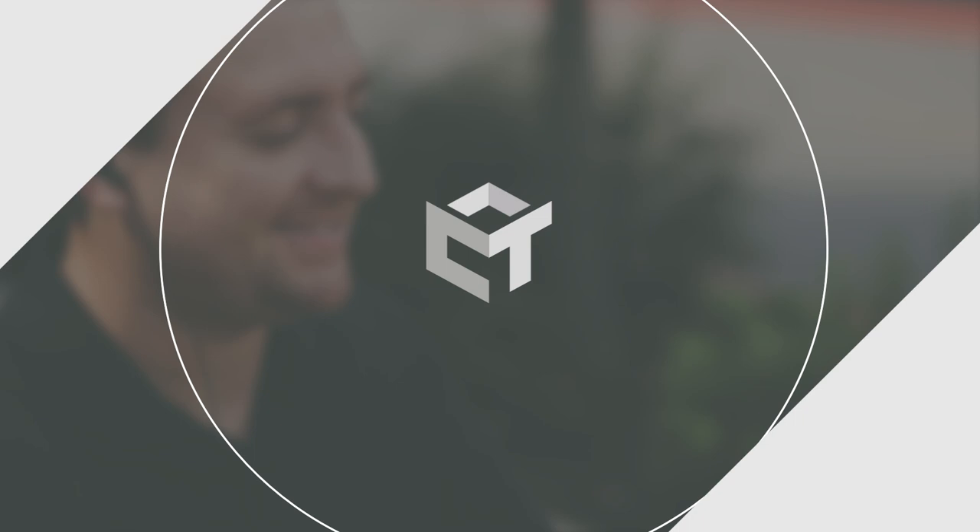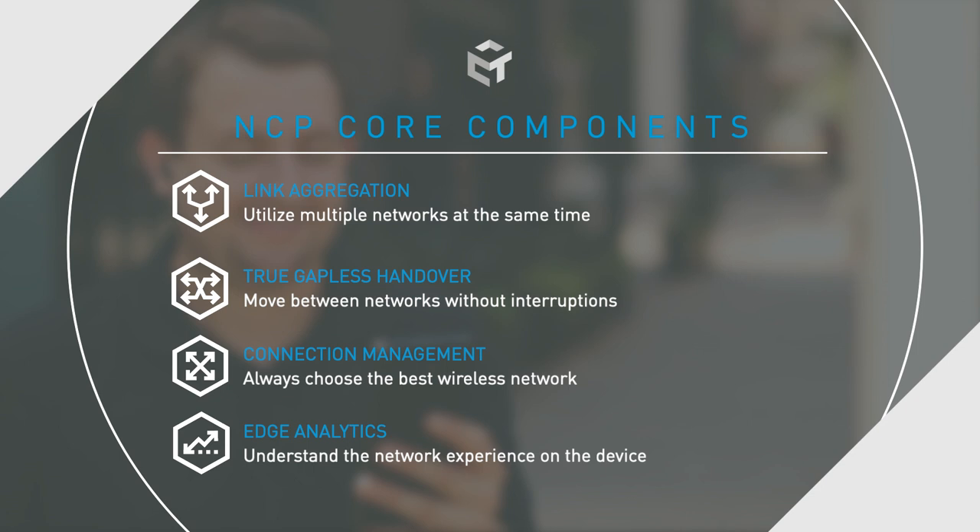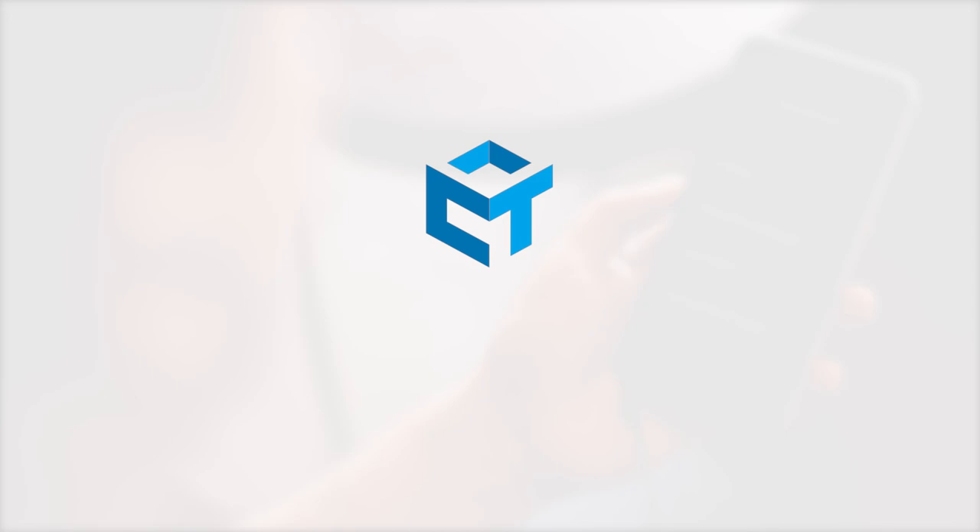Carnegie Technologies' NCP assures your customers always have the best connection available, with uninterrupted data experiences. It's all based on policies you control and delivers hyper-relevant analytics data on network use and performance. You can learn more about our Network Convergence Platform at CarnegieTechnologies.com.